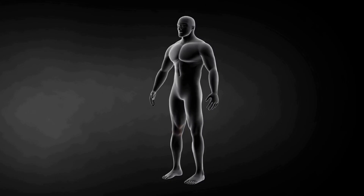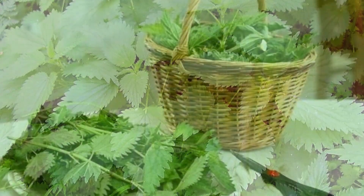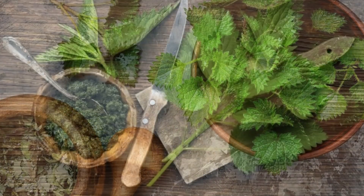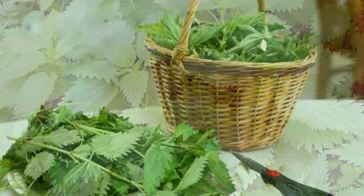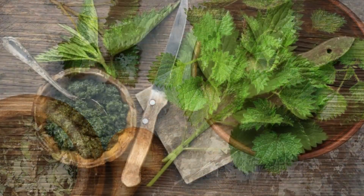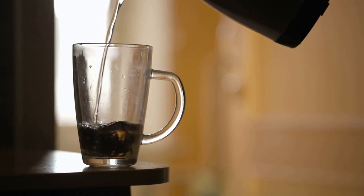Black cherry juice reduces inflammation. Number three is nettles — nettles soup or tea will help you see very fast results in getting rid of gout. You can drink nettles tea; nettles is a powerful anti-inflammatory phytonutrient that reduces uric acid buildup in the body.